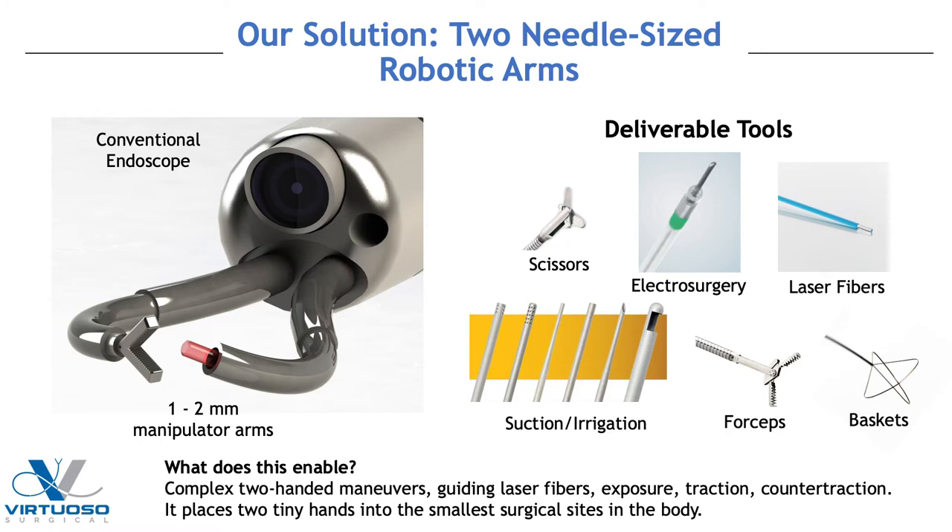This technology developed in the engineering lab at Vanderbilt was then used to apply for an SBIR grant for a startup company called Virtuoso Surgical. I have no financial interest in this company, but their concept was: can we develop a conventional endoscope with two needle-sized robotic arms? Think about the potential — you could use a scissor, a laser fiber, a suction irrigator, forceps, countless instruments simultaneously, allowing complex two-handed maneuvers in the tiniest spaces in the body.